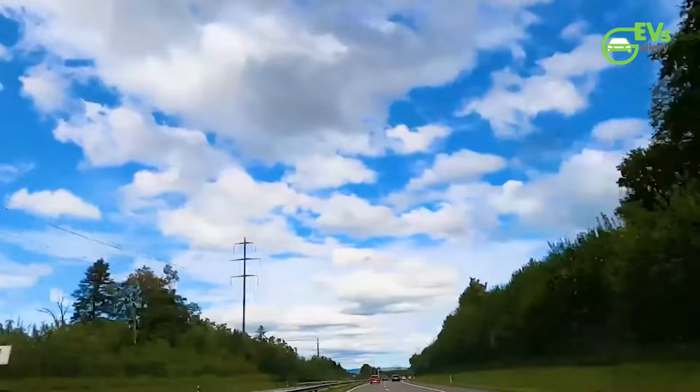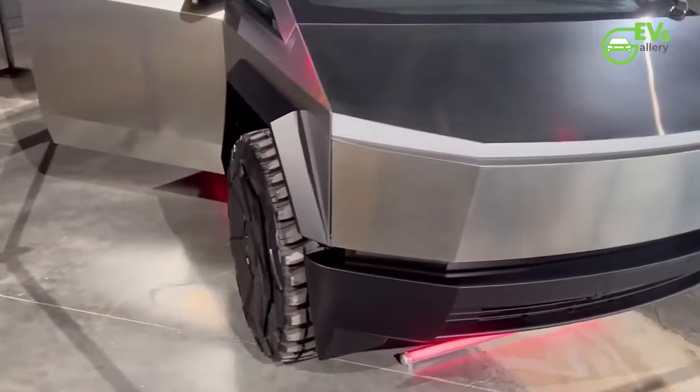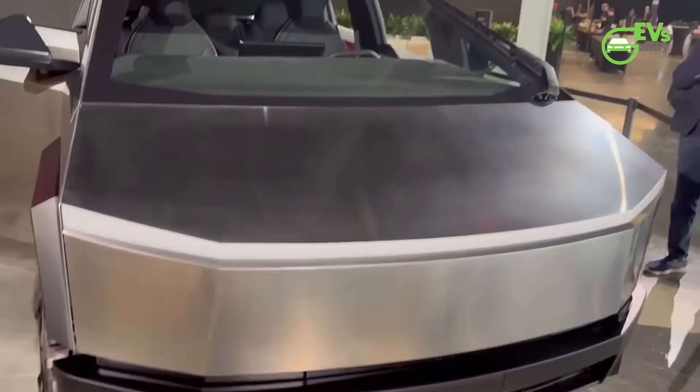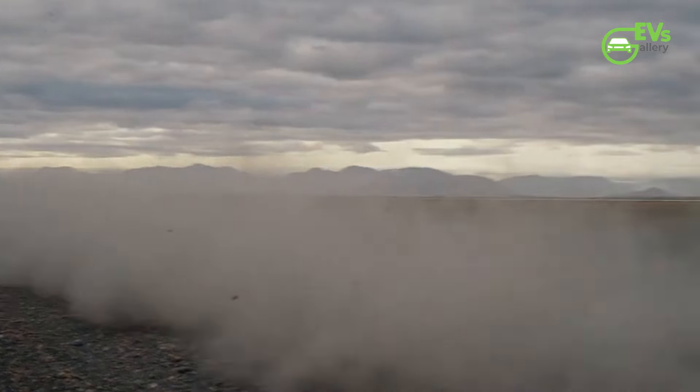At the core of the Cybertruck's allure lies its unprecedented construction, boasting an unpainted stainless steel exoskeleton that defies the norms of traditional automotive aesthetics. With its sharp, angular contours and futuristic facade, the Cybertruck commands attention like no other vehicle before it. Yet, amidst the fervor surrounding its debut, questions began to emerge that ventured into uncharted territory.